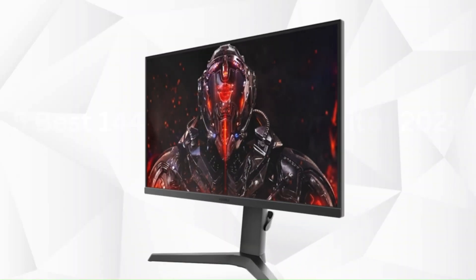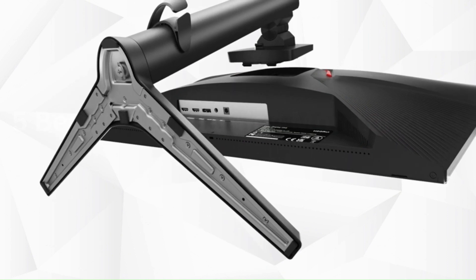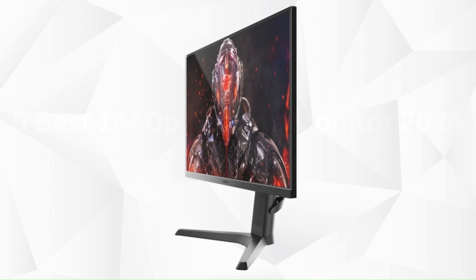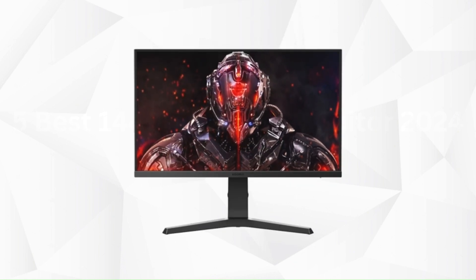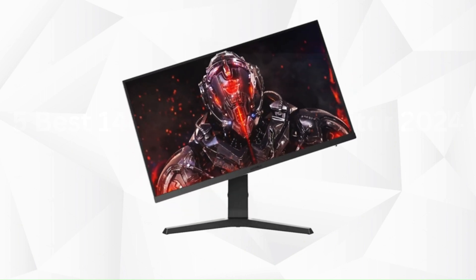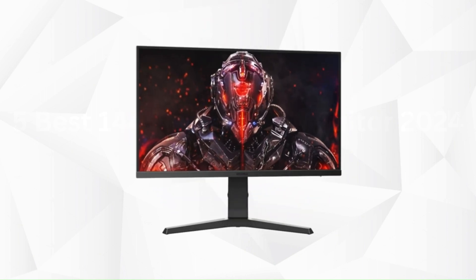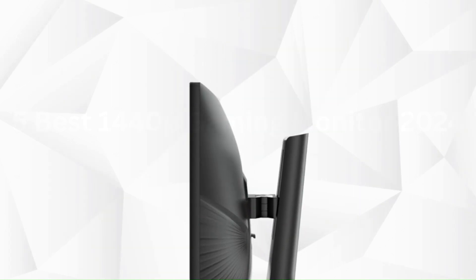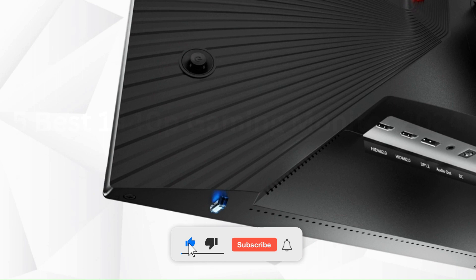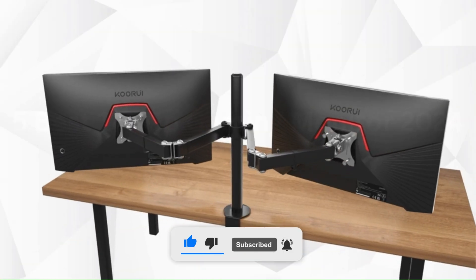The 27-inch 2K gaming monitor has a height adjustment feature with a 110mm lift range, and it can be tilted -15 to 15 degrees and swiveled for a more comfortable viewing angle. It also supports plus or minus 90 degrees rotation for vertical mode viewing. Korui offers a 30-day money-back guarantee, 12-month replacement service, and 3-year warranty from order date, plus lifetime technical support. They provide high-quality gaming monitors and premium services if you find any damage, malfunction, or missing accessories.